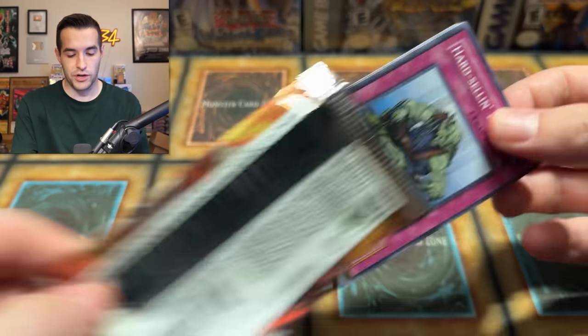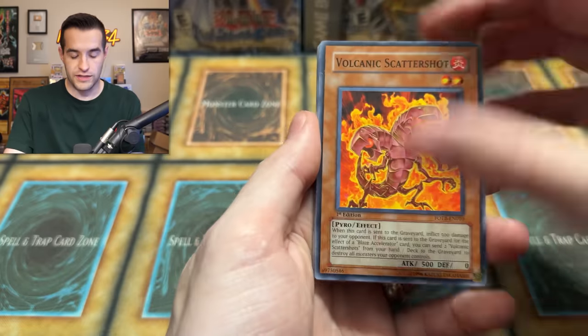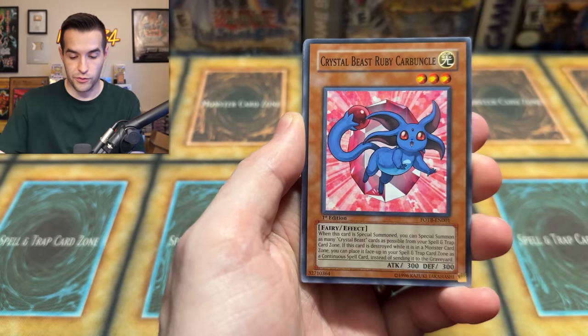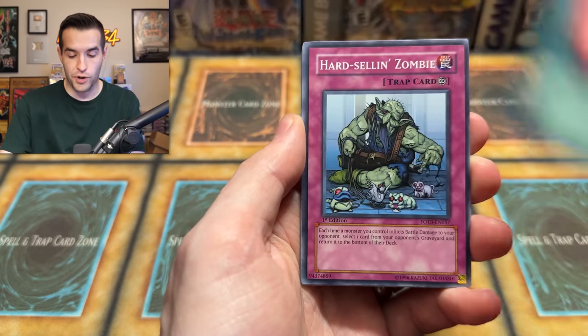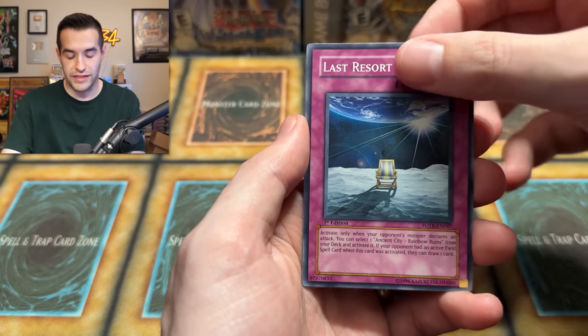Force of the Breaker — don't make me break anything. I want to pull something crazy. Volcanic Scattershot, Volcanic Recharge, Ruby Carbuncle, Promise, Zombie, Gravid Crush, Wildfire, Last Resort, Papa Roach. I feel like I've pulled Volcanic Slicer so many times. There's still a lot of packs — we can still turn this around. We still need to get that Time Wizard.